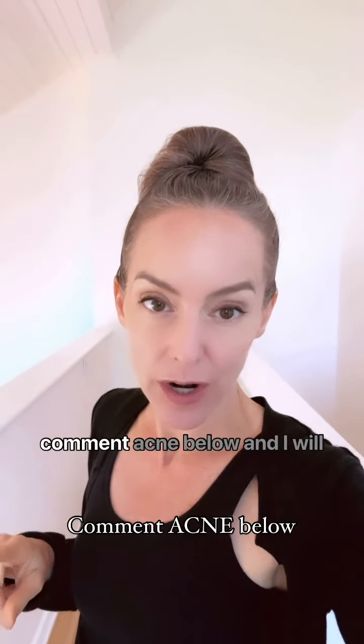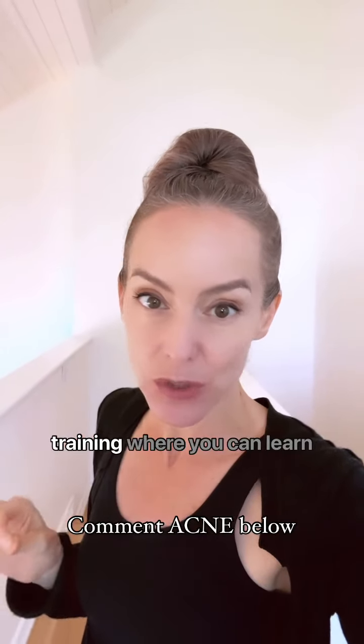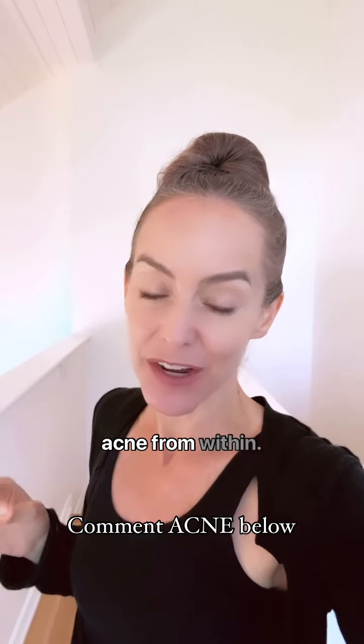If you want to learn more, comment 'acne' below, and I will send you a link to my free training where you can learn so much more about how to heal acne from within.